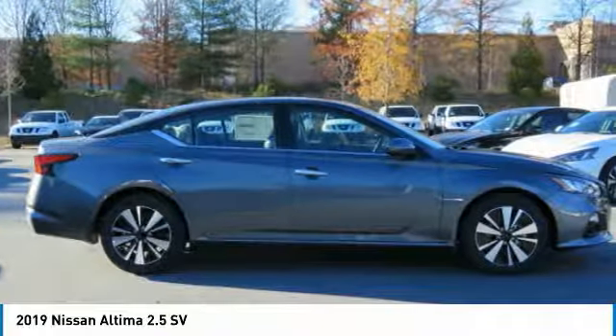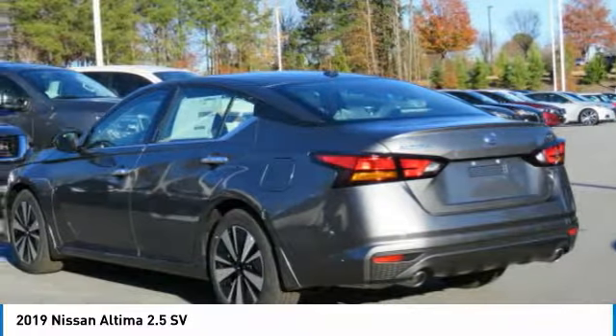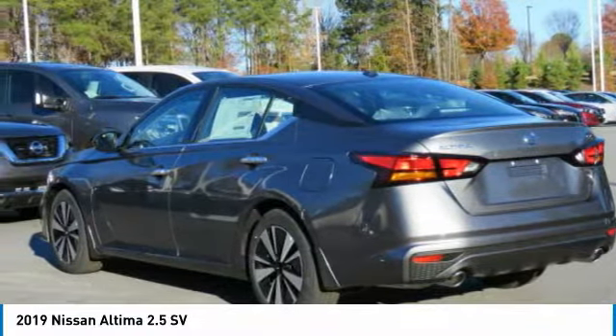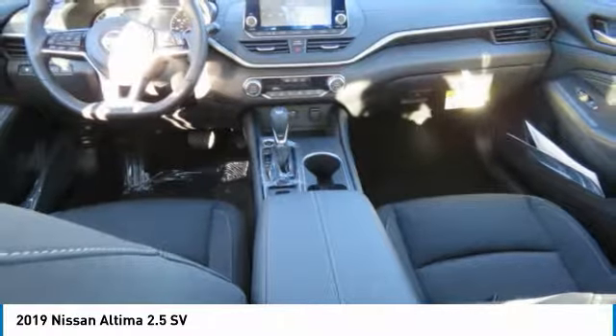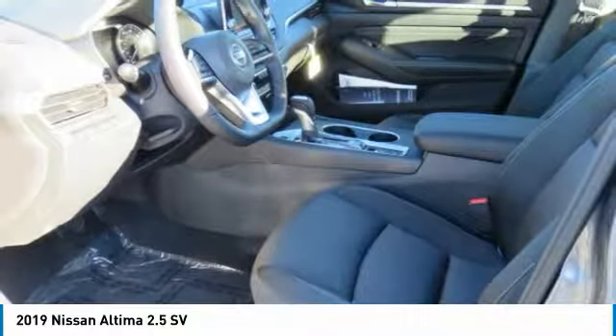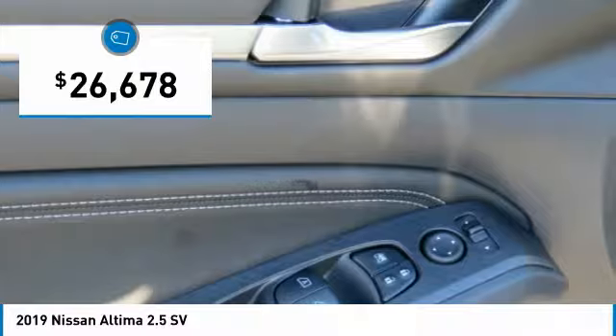Including push-button ignition, which comes standard. Combine that with a powerful V6 or efficient four-cylinder engine, six standard airbags, and over 5,000 quality and performance tests, and you'll see the Nissan Altima is made to drive, built to last, and is priced below $30,000.